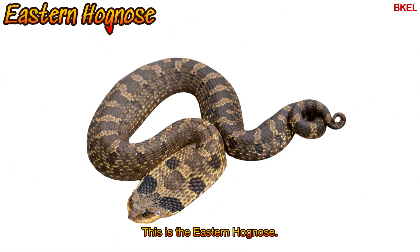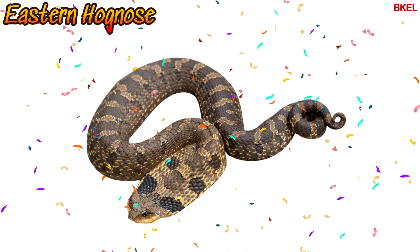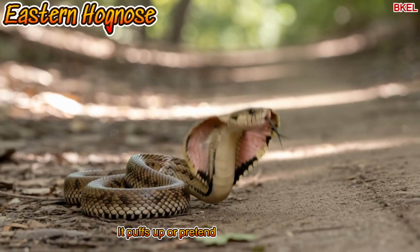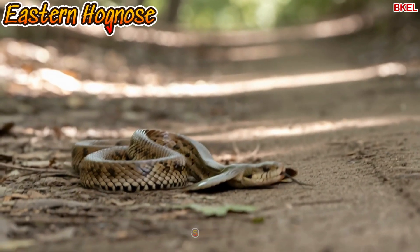This is the eastern hognose. It's a funny snake — it puffs up or pretends to be dead when scared.